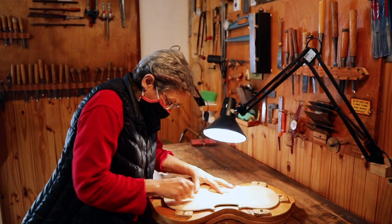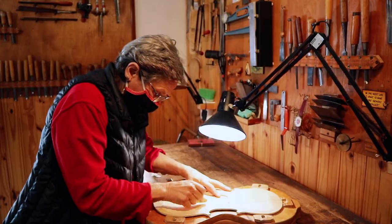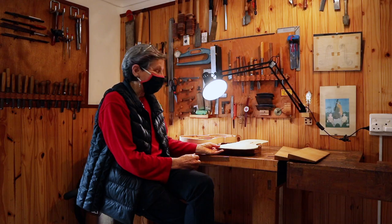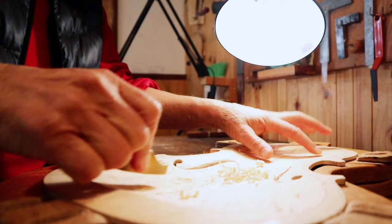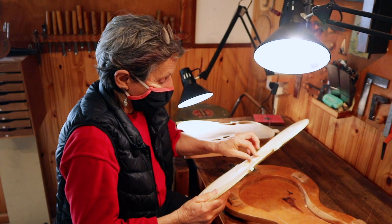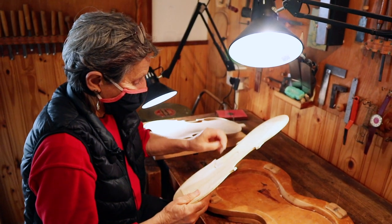I spent quite a few years in Italy learning the art of instrument making. I went to school — there's an Italian violin making school in a city called Cremona. I returned to South Africa in 1991 where I set up my studio. If you're going to make a living out of being a luthier, that's not easy — the competition is fierce. All the wood I'm using is about 30 or 40 years old, that I bought in Cremona when I started out.